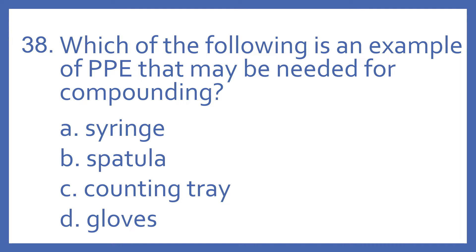Number 38. Which of the following is an example of PPE that may be needed for compounding? A. Syringe. B. Spatula. C. Counting tray. Or D. Gloves?